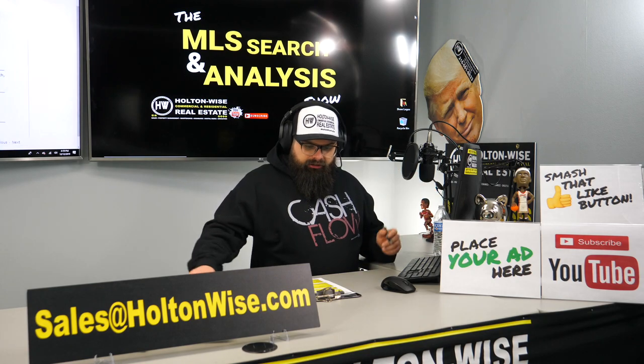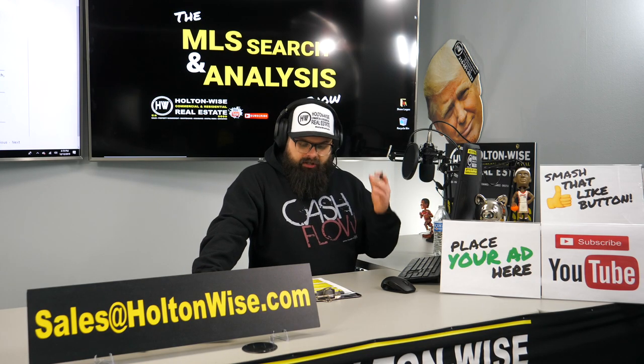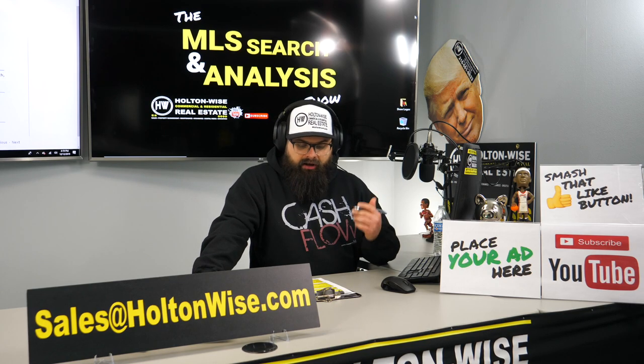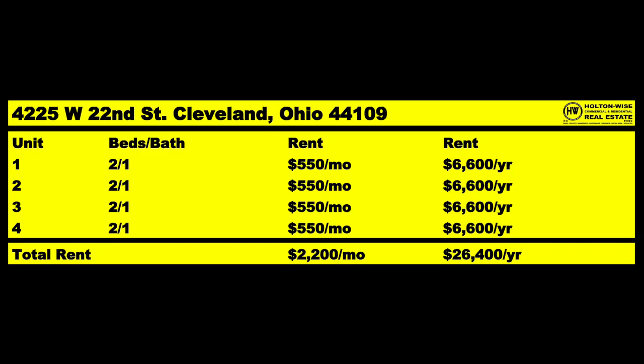This is literally the best deal that's come across my desk probably in all of 2019, and it's already December. Right now all four units are fully occupied. Each unit is 2-bed, 1-bath, bringing in $550 a month. So this brings in $2,200 a month right now — a total of $26,400 a year.